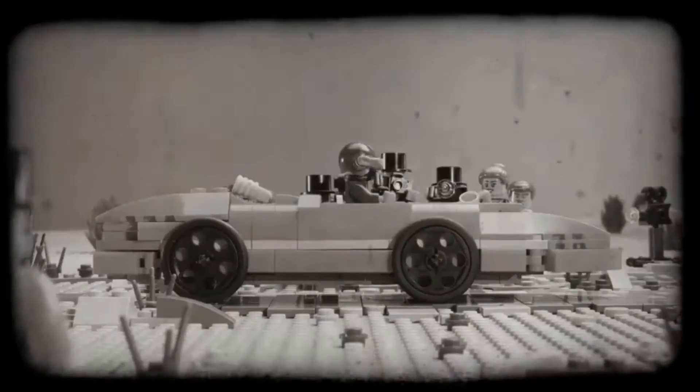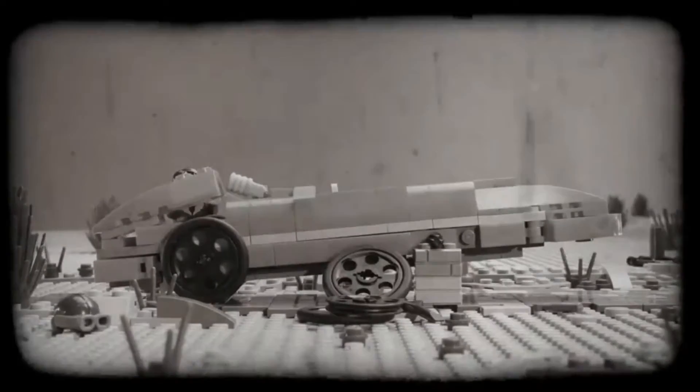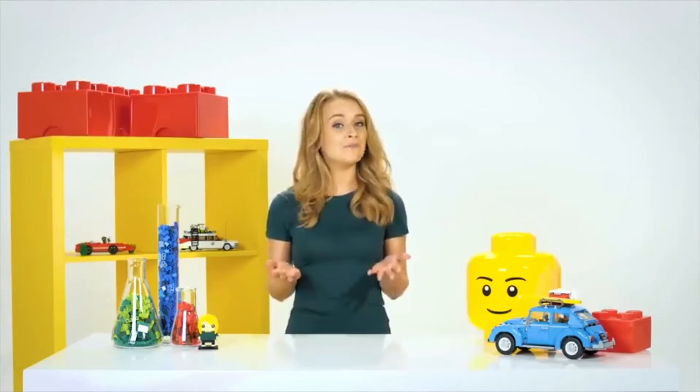The first cars didn't have steering wheels — they had a lever instead. Pretty soon everyone wanted a car, so factories began to mass produce them. Thousands of cars are made in factories every day, and that's been happening for over a hundred years. No wonder there's so many cars on the road.